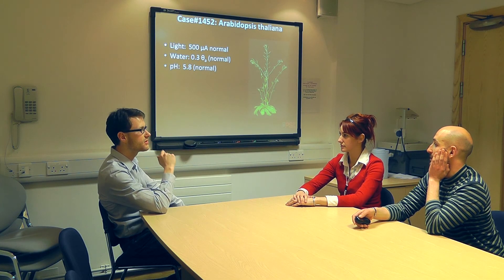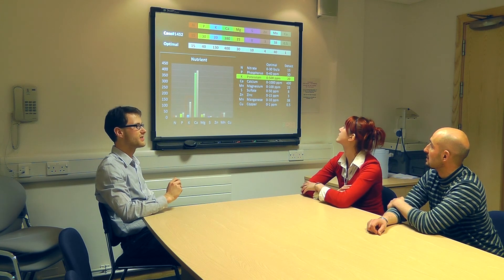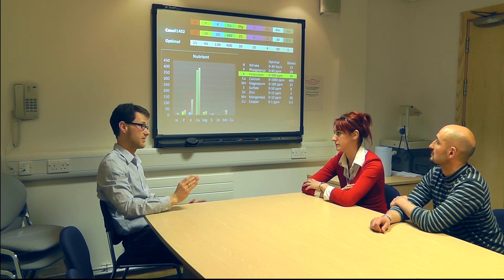I've taken some of the soil samples and extracted the nutrients. What struck me was that there seems to be a lack of potassium in the soil — the value is much lower than you would expect. So I would say this is our best guess at the moment. We should do some more experiments and see how plants react.